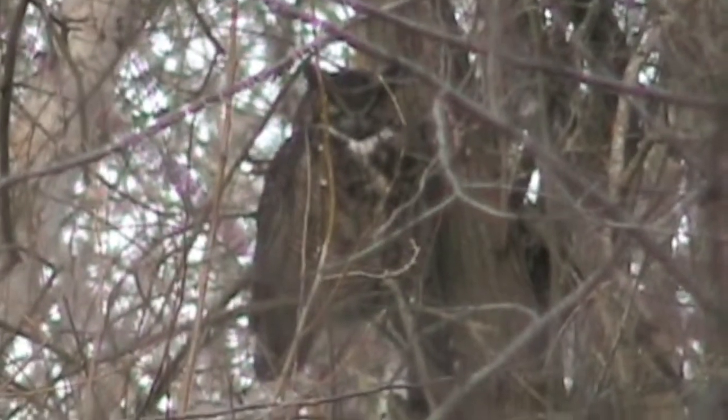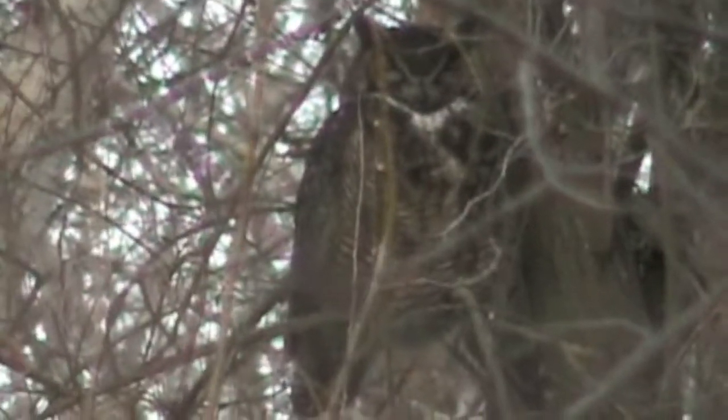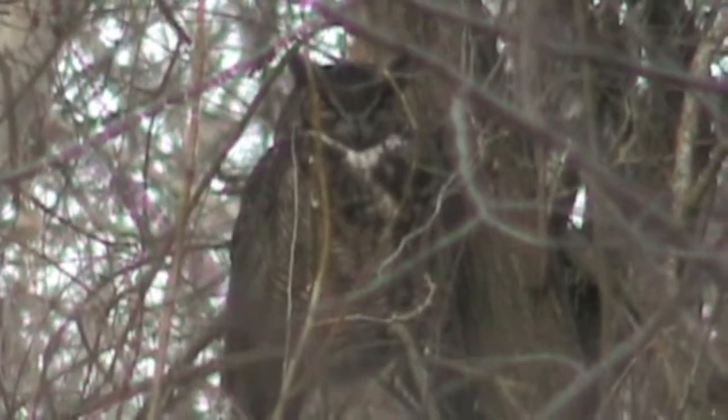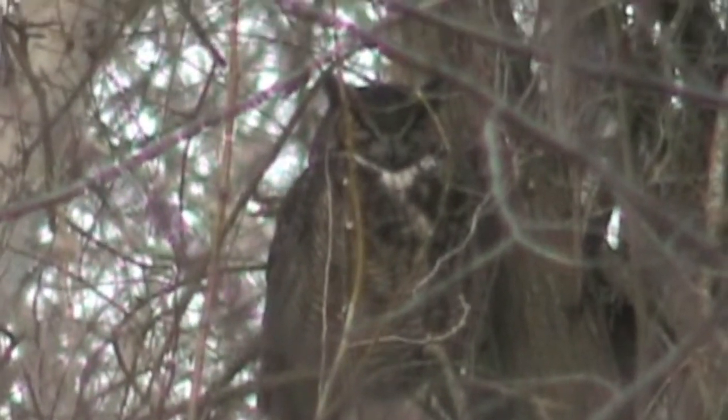Deep in the forest at dusk, this great horned owl adult was keeping its sharp eyes on us. The owl's day is just beginning, preparing for a hunt in the darkness of nighttime.